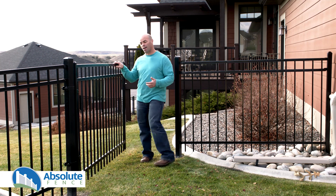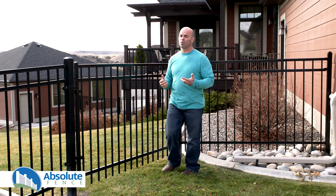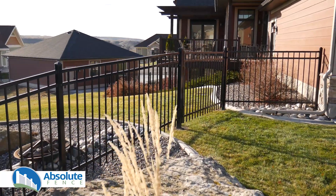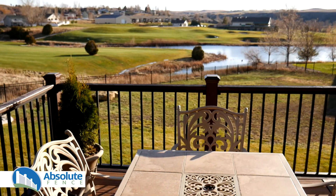Are you looking for a unique and elegant fence option, or a fence option that provides safety and doesn't block your view? An ornamental steel fence from Absolute Fence is the perfect fencing option that will keep your pets, kids, and home safe while preserving your view and enhancing your home's value.